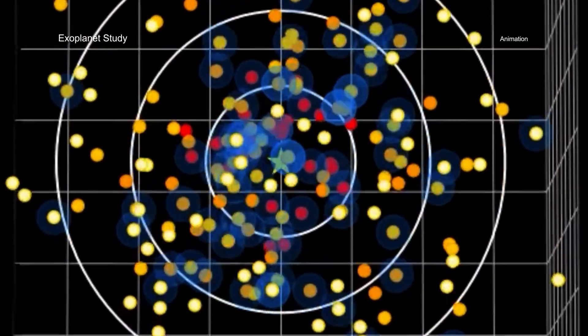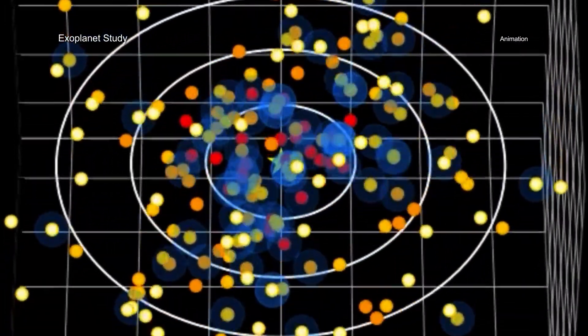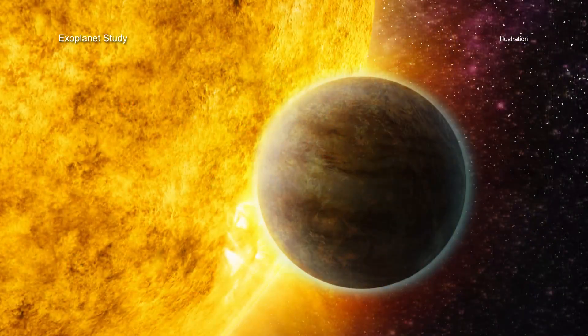Observing time on the next generation of telescopes will be precious and extremely difficult to obtain. These x-ray data are helping to refine and prioritize the list of targets and may allow the first image of a planet like the Earth to be obtained more quickly.